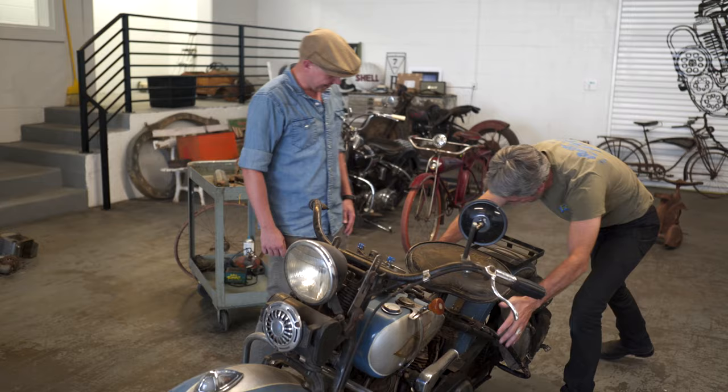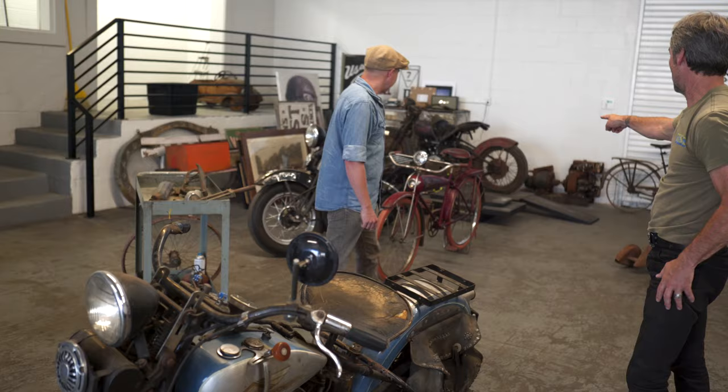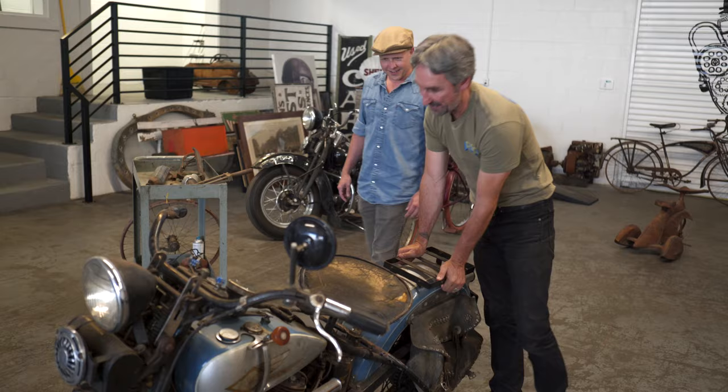Look at this rear rack. You can see through the rack, and it's very similar to that saddle suspension.